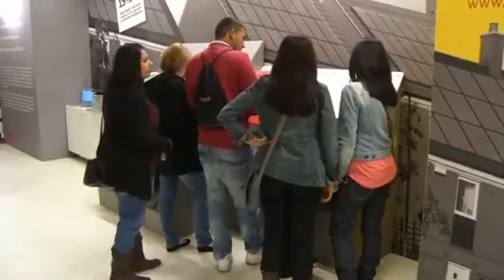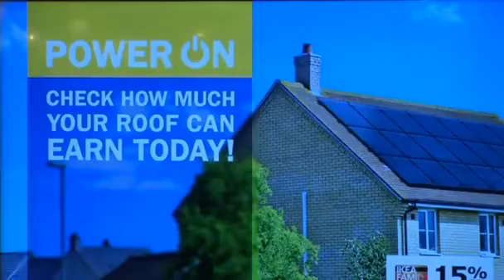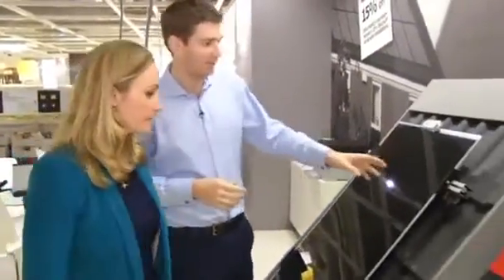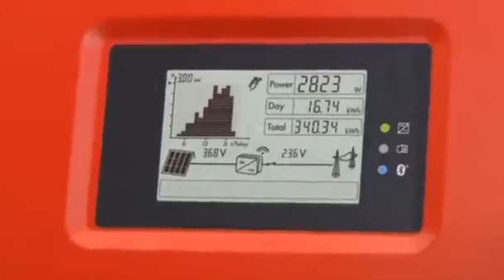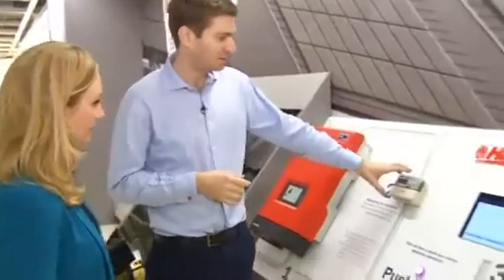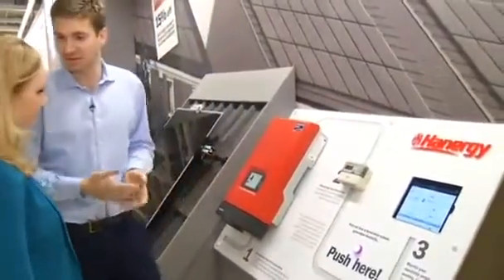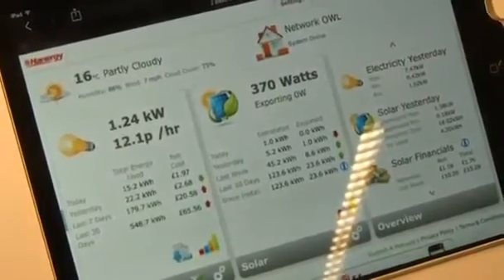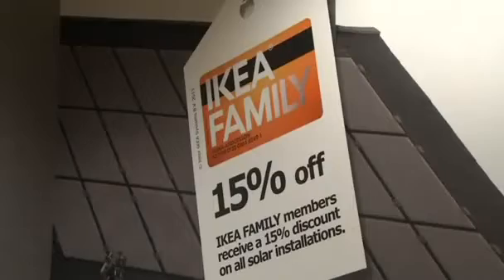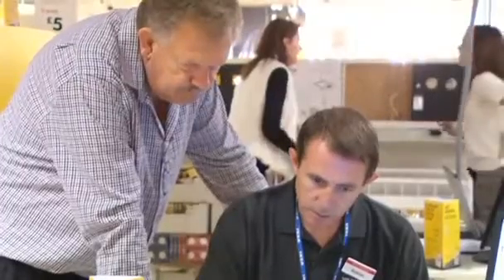Installation of the German-made panels and maintenance is included in the package. This is the most important part: the Hanergy thin film next generation solar panel. This is the inverter, which takes energy from the solar panels and converts it into electricity that can be used in your home. This is the energy meter that records how much energy the solar panels have produced. And this is an online portal that all customers get, which allows them to see how much energy they're producing.